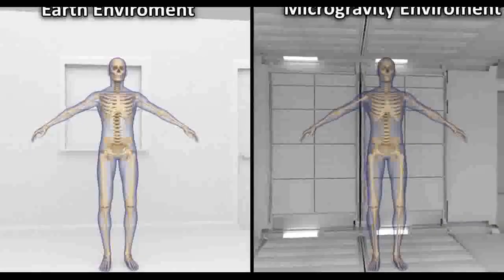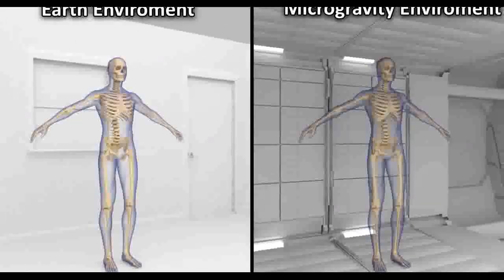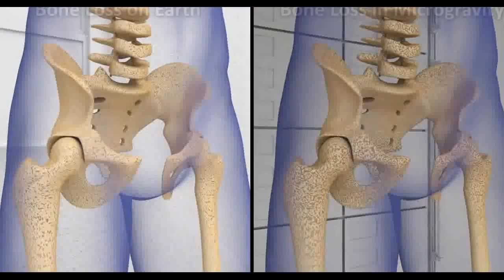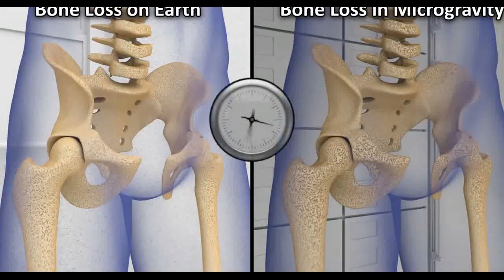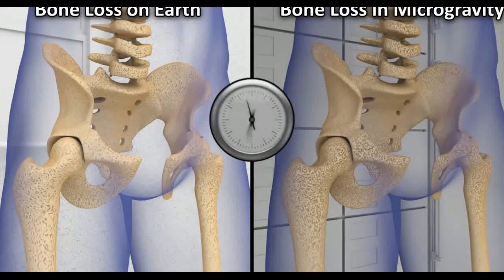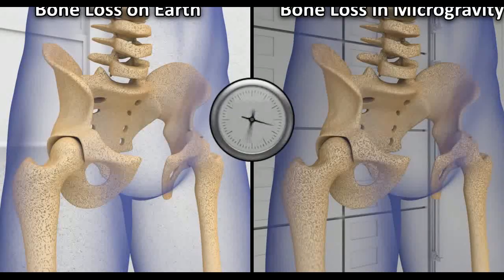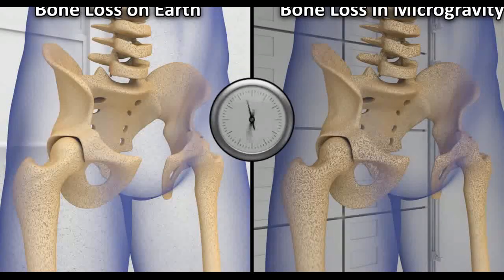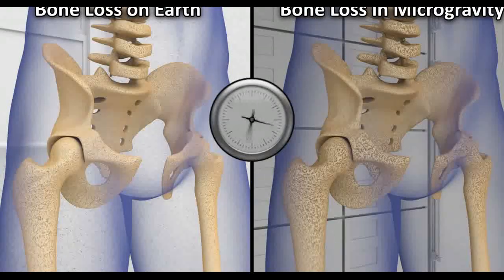While in space, astronauts can manage with lower bone density, but when they return, their bones are less able to cope with Earth's gravity. This increases the risk of fracture and injury. Scientists use many different tests to measure the density of the astronauts' bones. Results show that astronauts, while in space, lose bone in a similar pattern to people on Earth who suffer from osteoporosis, but the astronauts lose it at a much faster rate.